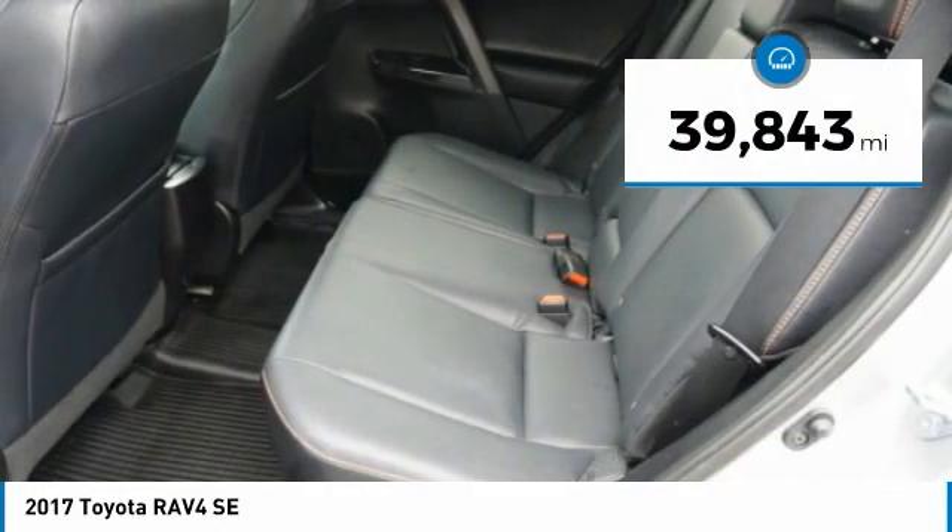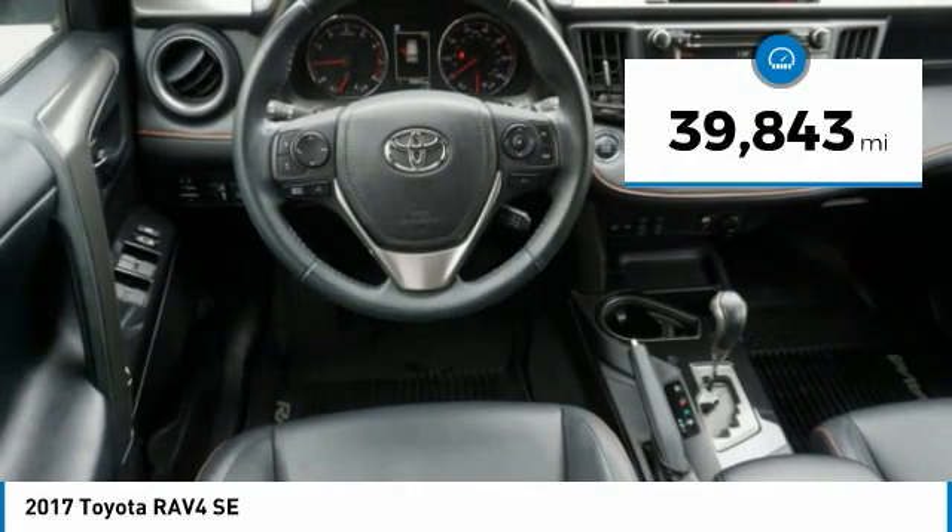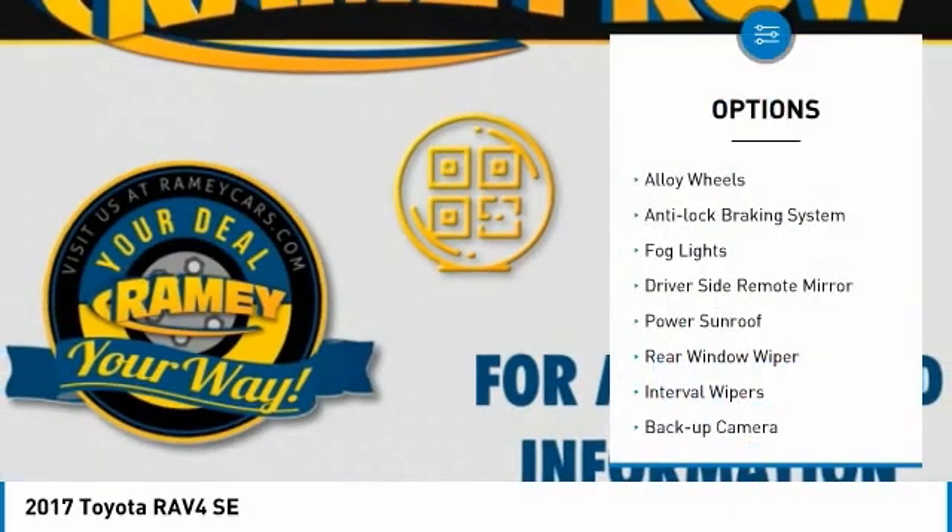This vehicle has less than 40,000 miles. Here are some of this vehicle's great options: alloy wheels,